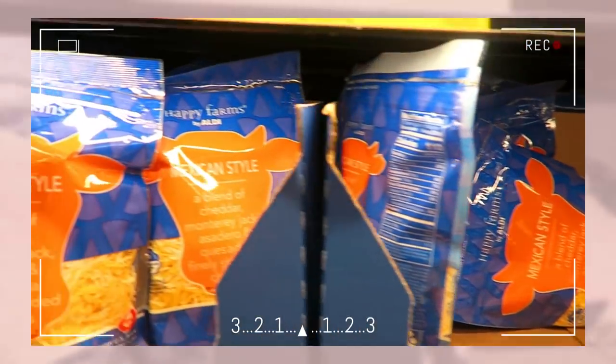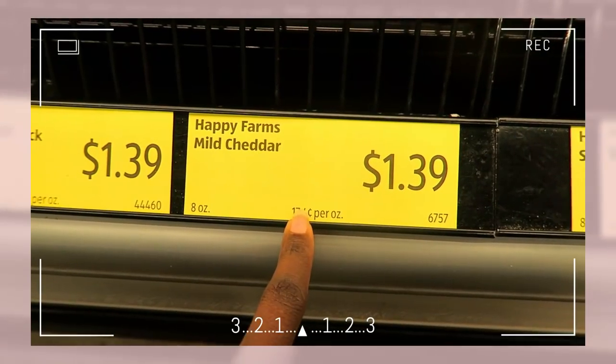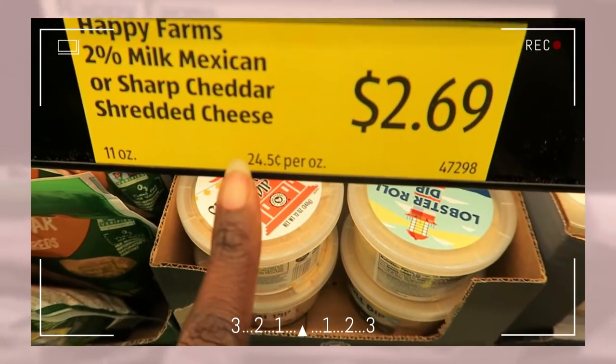Don't go for the shredded cheese - that's more expensive. Get yourself a block of cheese and shred it yourself: 17 cents per ounce as opposed to 25 cents.